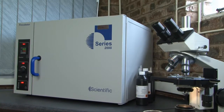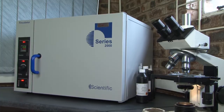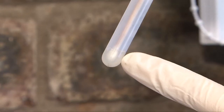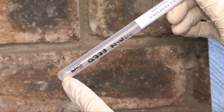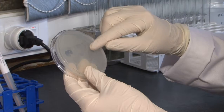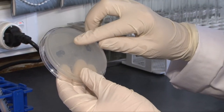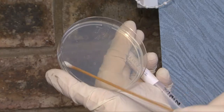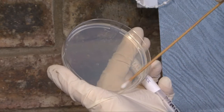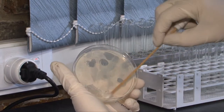In ManChem's state-of-the-art microbiological laboratory, surface swabs are received from the client with some neutralizing solution in the swab tube. This neutralizes any detergent or sanitizer, so that only organisms present on the swab will still be viable when placed on a petri dish. The swab gets streaked onto the petri dish, which only contains nutrient agar.